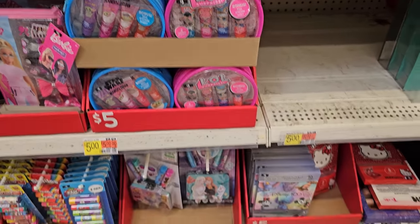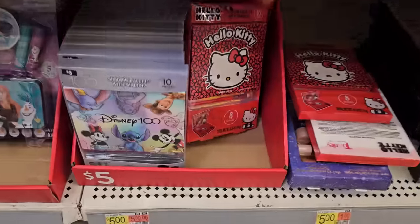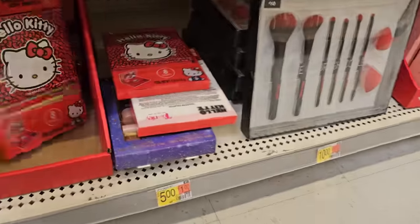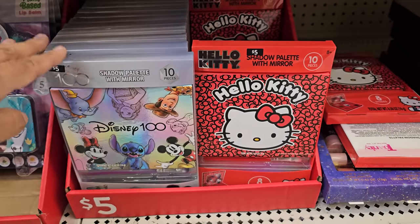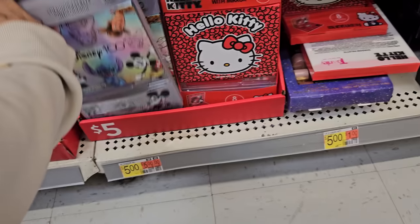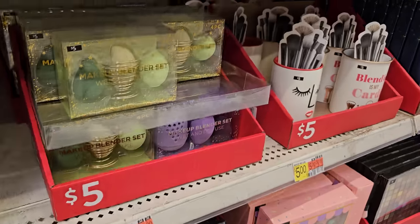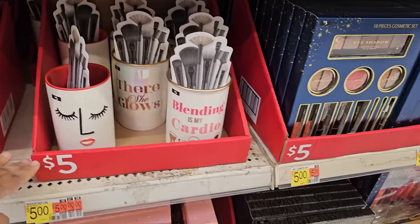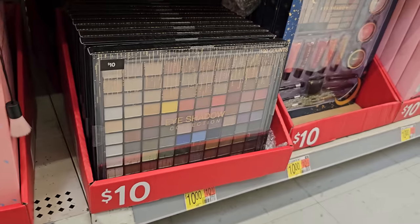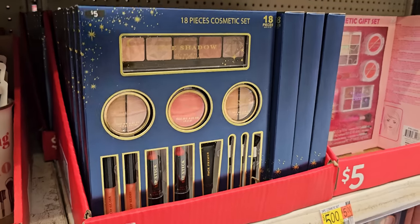Here we have Star Wars — that is five. Frozen. This is five bucks: a shadow palette with a mirror. Looks like Hello Kitty, and there is also a Disney. Eight shades — that is ten. A lovely red one. Five bucks right here. You can find that in Five Below. Ice cream makeup brush set — that's ten. If you're looking for an eyeshadow collection palette, that's ten as well.